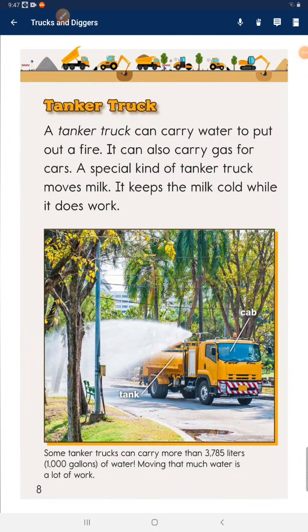Tanker truck. A tanker truck can carry water to put out a fire. It can also carry gas for cars. A special kind of tanker truck moves milk and keeps the milk cold while it moves.